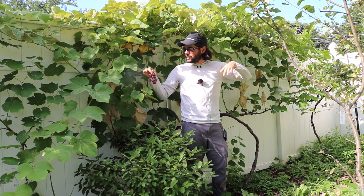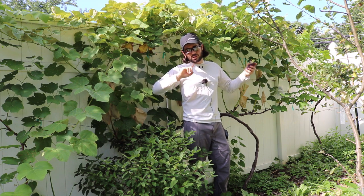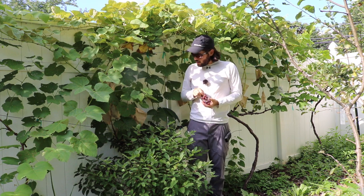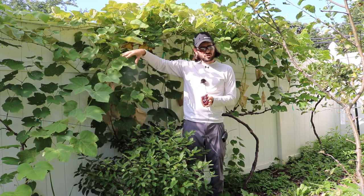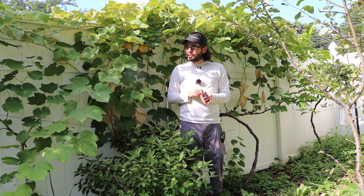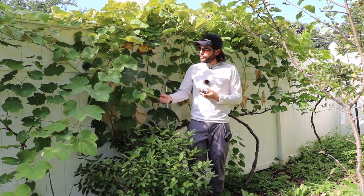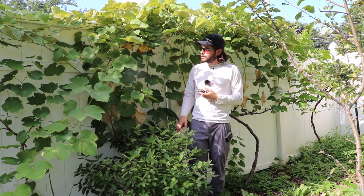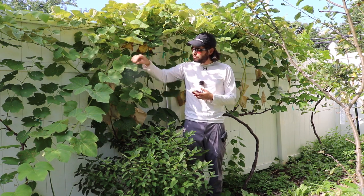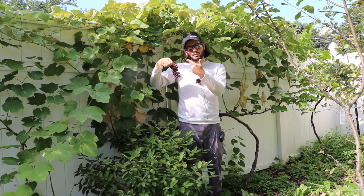I have Himrod, Mars, and Interlaken. The green grapes on the end — they might be switched, might be Himrod and that might be Interlaken, I'm not sure — but they don't get the powdery mildew, which actually destroys the leaves. Just like squash and melons and the cucurbit family in general gets powdery mildew pretty badly, these grapevines get it as well. You need to keep the leaf.